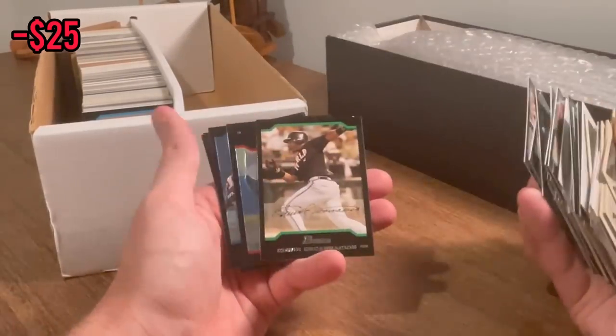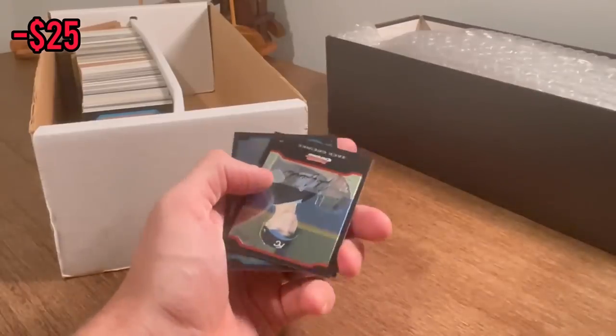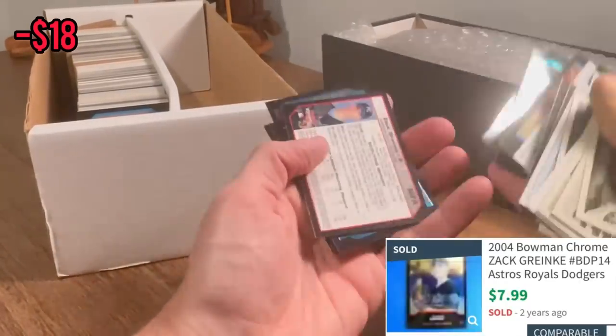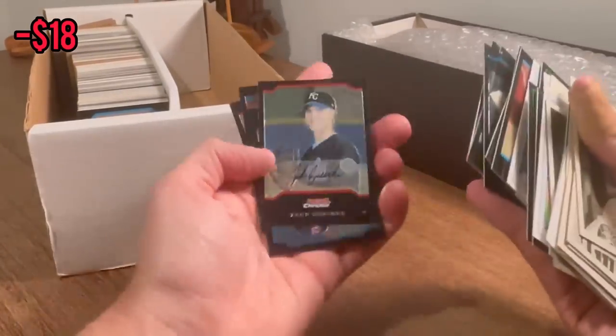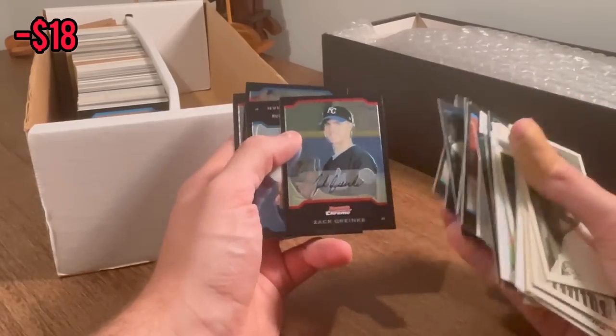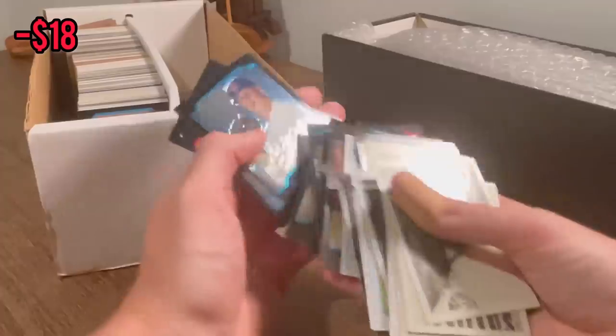Nice Edwin Encarnacion — we'll do that as the next Easter egg. Good luck. Zach Greinke — is that his rookie? Beautiful rookie card. Maybe worth a few bucks — I'll have to look it up after I get done taping.